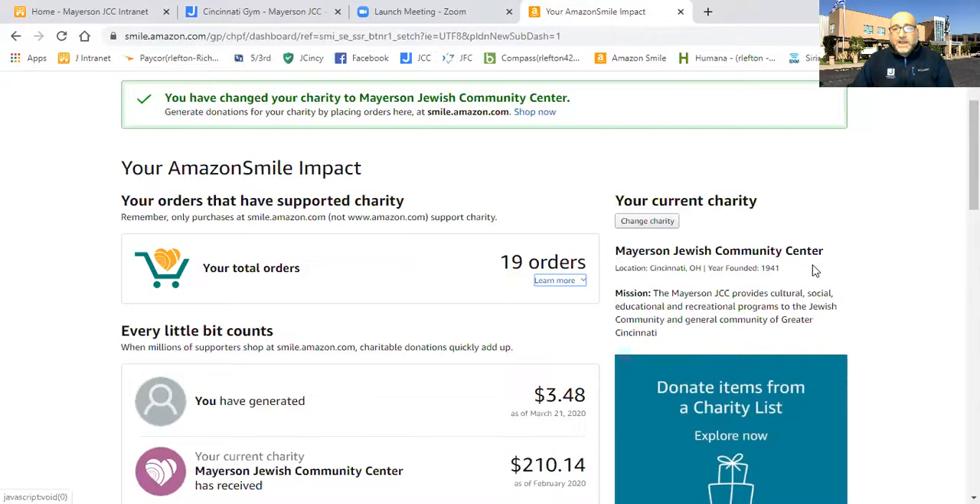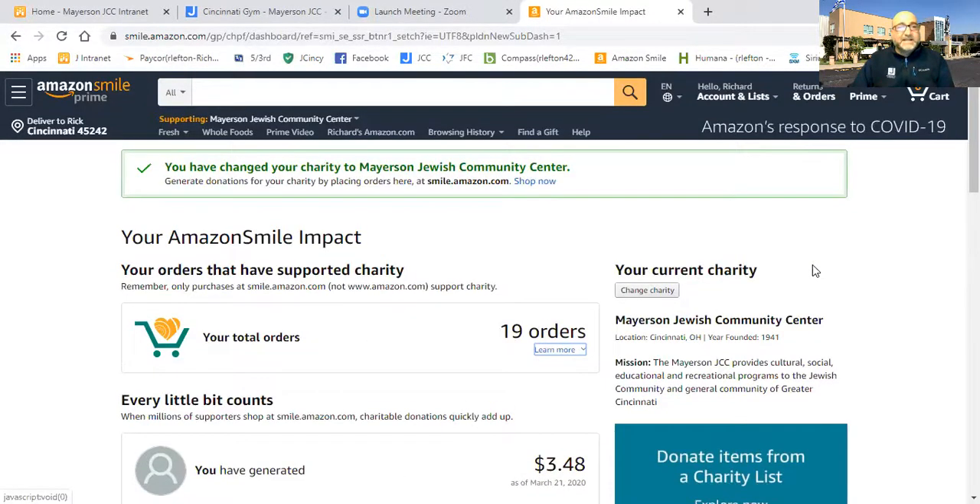You can even check in and see to date what the J has earned through Amazon Smile, and it's a great way to help the JCC. It's free. It's easy. All of your order history will be there, all of your shipping history will still be there, and everything is merged into the Amazon Smile account. Make sure you bookmark that and use it moving forward to place all your Amazon orders.